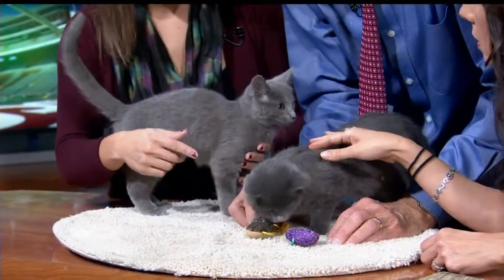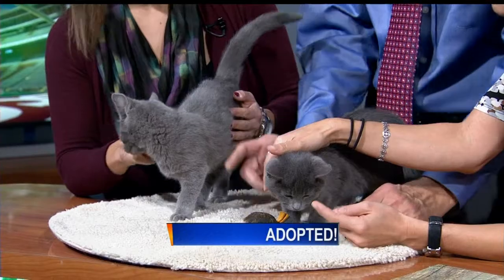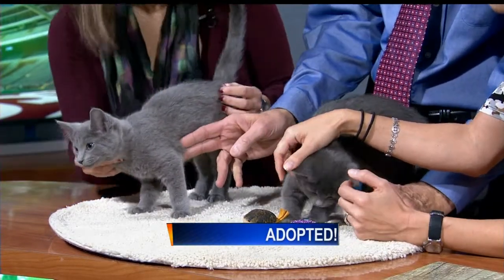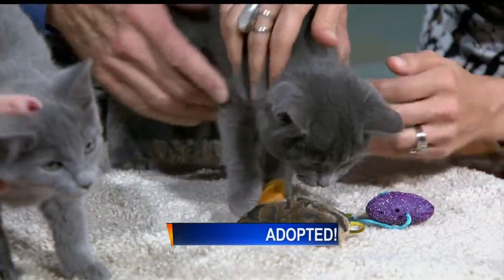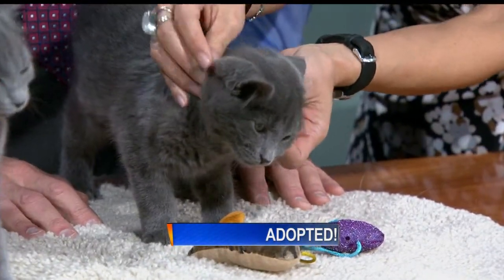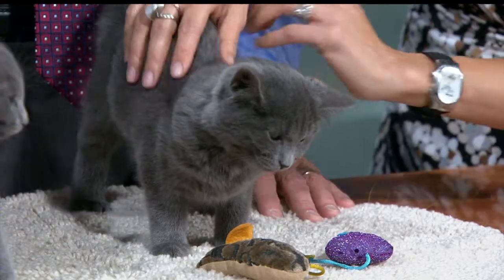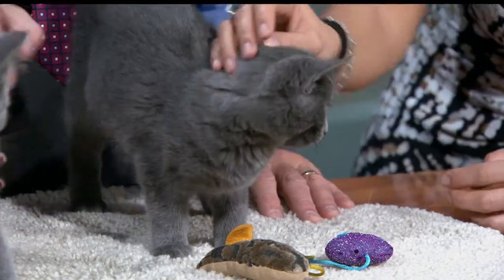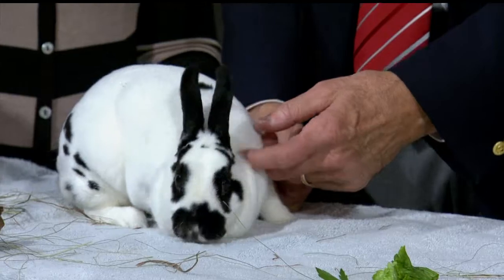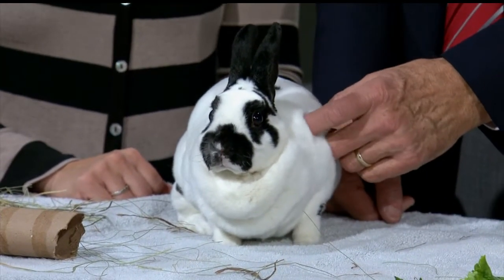Let's talk about Barbecue and Macaroni — and we're not talking about the food, these are kittens. We did go and check them out but it just wasn't a good fit — it's all about finding the right match. They're great kittens, it just wasn't right for us. But these two little handsome boys did get adopted together, so good for Macaroni and Barbecue!